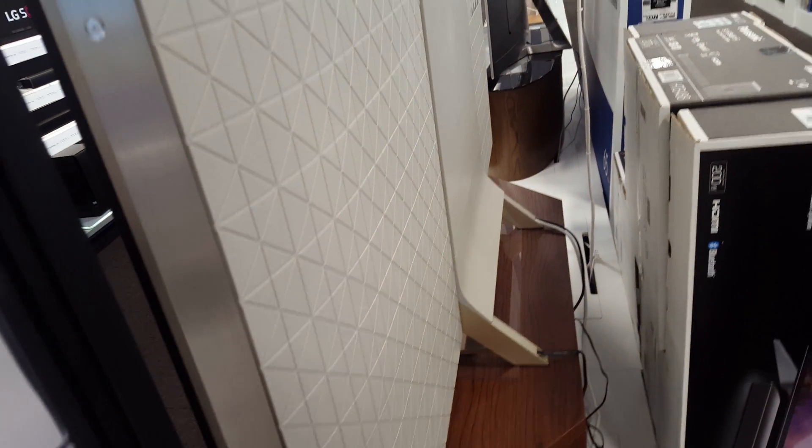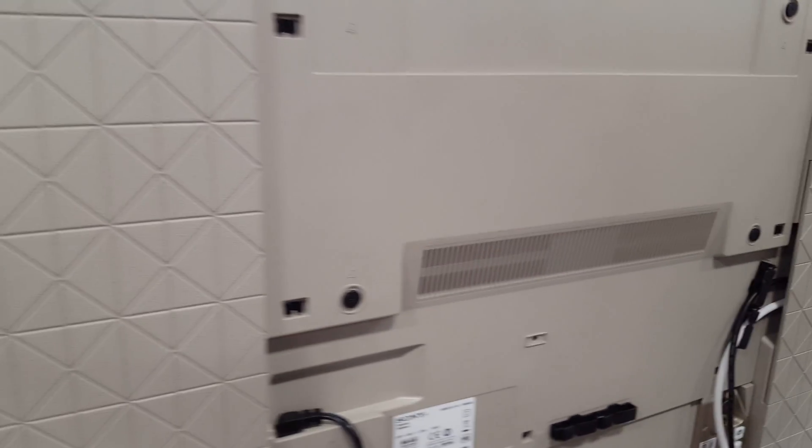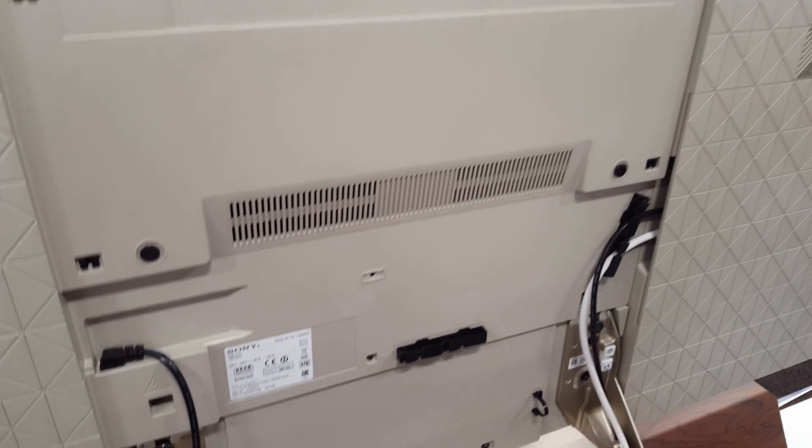Turning to the back, there's an interesting design here — it looks really nice, not that you're going to see it very often. This panel at the back can be removed, and that's how it can be fixed to a wall. To the right there's another panel that comes off, which has all the connections you would need to put your devices into.